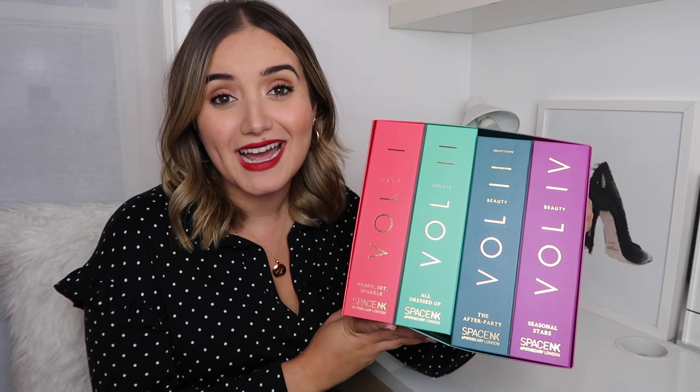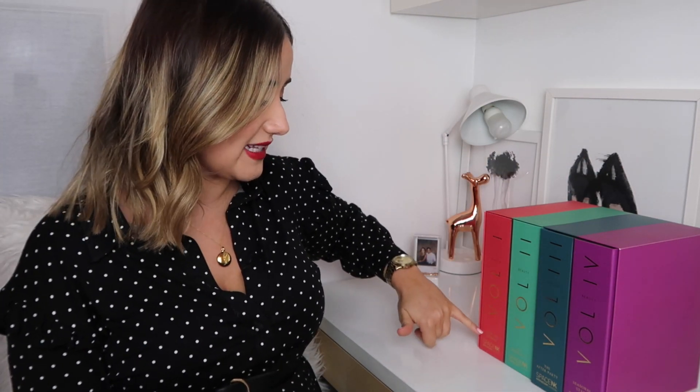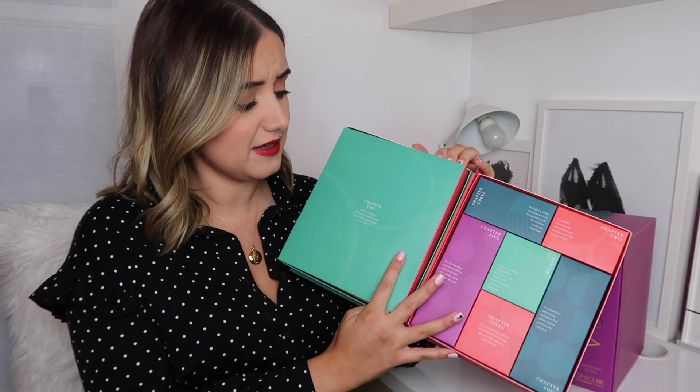Brands include Drunk Elephant, By Terry, Shanta Kai, and Charlotte Tilbury. It's just so exciting. Initially I wasn't sure about the layout — it's not my favourite layout if I'm completely honest — but it is separated into parts which I quite like. Volume one is Ready, Set, Sparkle; volume two is All Dressed Up; volume three is The After Party; and volume four is Seasonal Stars. They're made to look like books and you open up two books at a time. Very well made, very luxe, and I just can't wait to dig into this. If you'd like to see me unbox it, let me know and I can definitely do that next week.